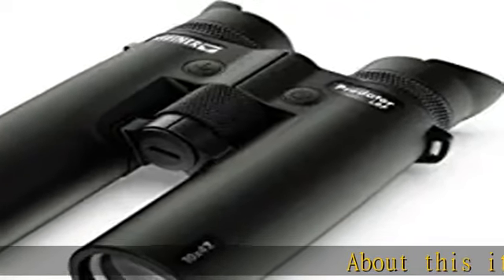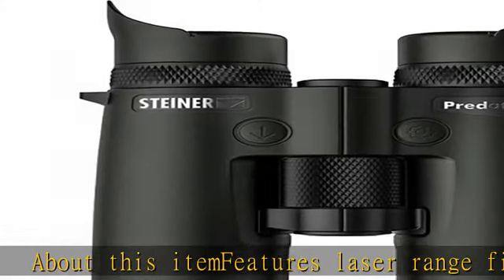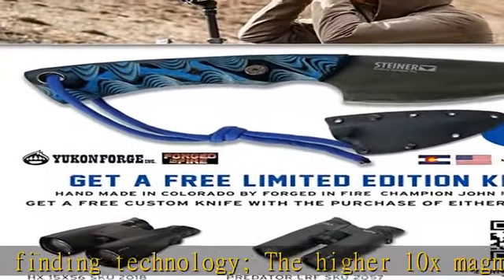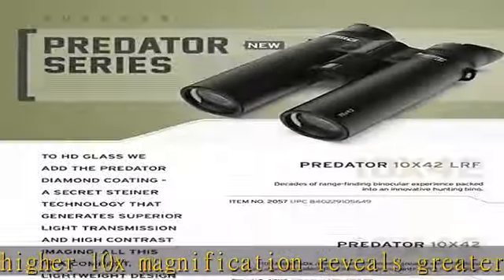About this item: features laser range finding technology. The higher 10x magnification reveals greater detail at long distance, making it ideal for hunting open country and field edges. Offers a compact, lightweight design while providing the ruggedness and durability you've come to expect from Steiner.